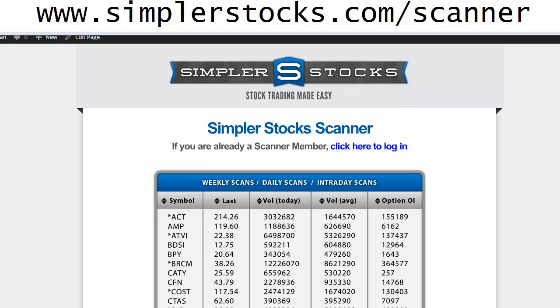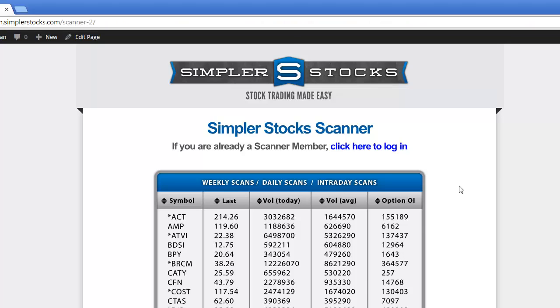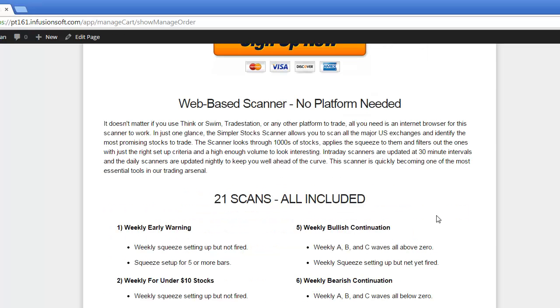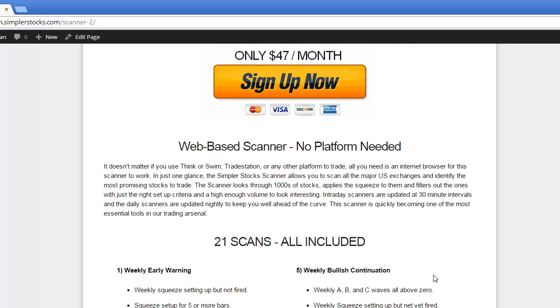If you haven't used this before, the daily bullish continuation scan is the main tool where I find most of my setups. Instead of just having a watch list of 10 stocks, this simple web-based scanner — it doesn't matter what platform you have — is set up with 21 scans that I like to use. We're still offering this at $47 a month. If we do raise the price, you will be grandfathered in at $47, so don't worry about it.